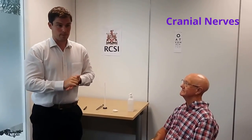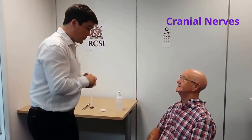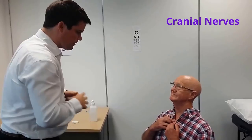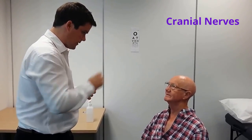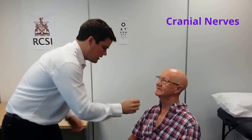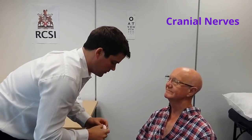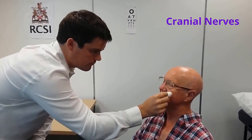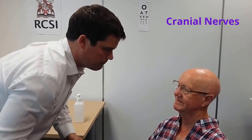I'm now going to examine the fifth cranial nerve, the trigeminal nerve, starting with the sensory branch. Mr. Smith, I'm going to examine the sensation of your face using cotton wool. I'll start with your upper chest as a reference, then touch your face. Can I get you to close your eyes? Can you feel this? Can you tell me when you feel it on your face, and does it feel the same as on your chest? The patient confirms sensation is the same in all three divisions bilaterally.